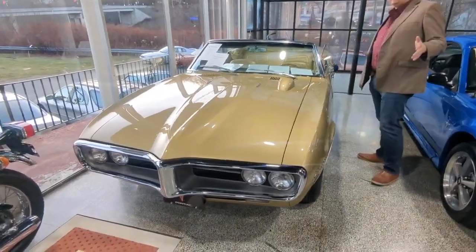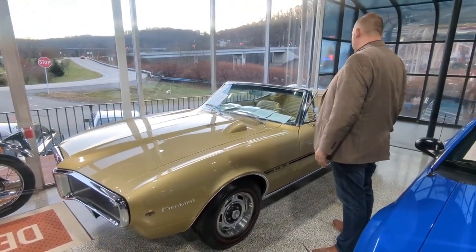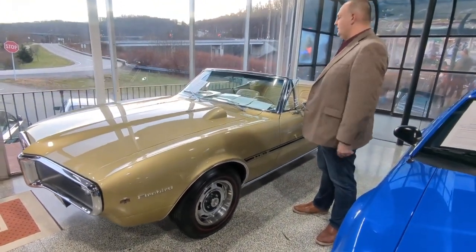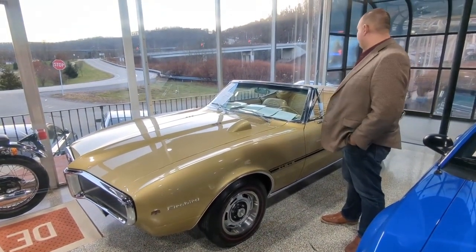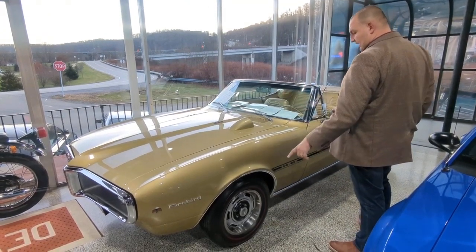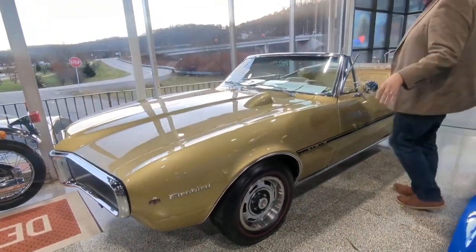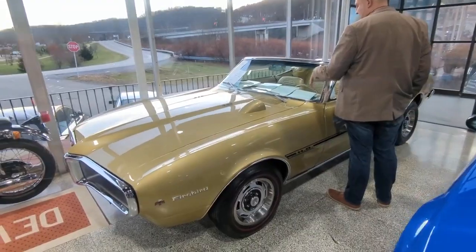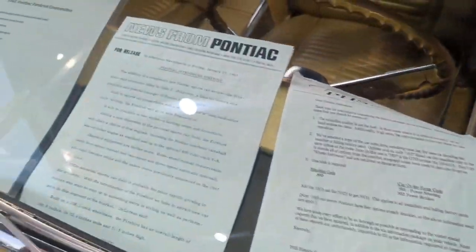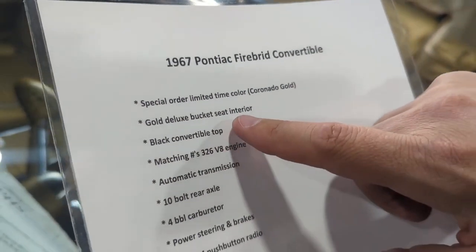It's sitting here in the showroom — the weather hasn't been the greatest, but we're going to do a walk-around, show a little bit about the car, and point out anything flaw-wise. It's a really neat car. The color combo was a spring '67-only color that was offered when the Firebird was introduced in 1967. Here you know, as we mentioned, special order springtime-only gold with the gold bucket seat interior.